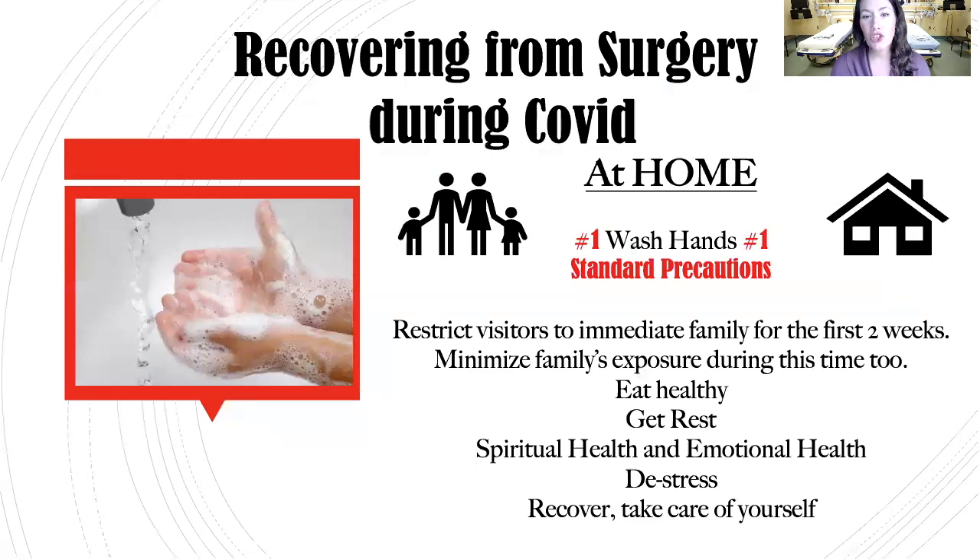For recovering from surgery at home during COVID, remember standard precautions — wash your hands. Restrict visitors to your immediate family for at least the first two weeks so you don't get compromised. Stay healthy, get rest, de-stress. Spiritual health is very important, so promote spiritual and emotional health. Take care of yourself — this is your recovery time, and the better you recover, the better your surgical outcomes. These are unique times and you need to treat yourself well.